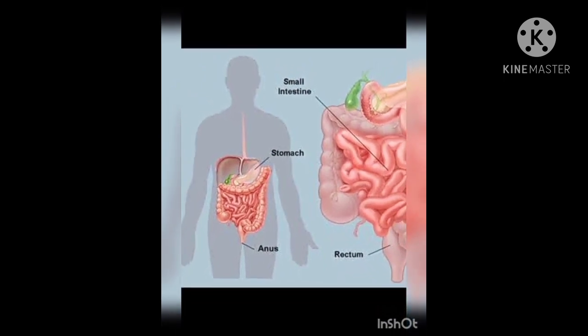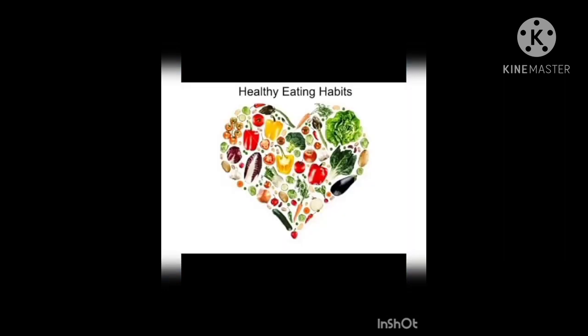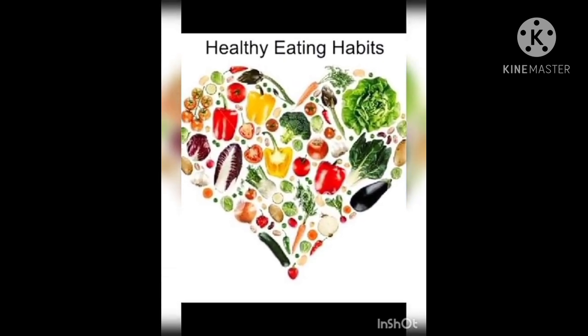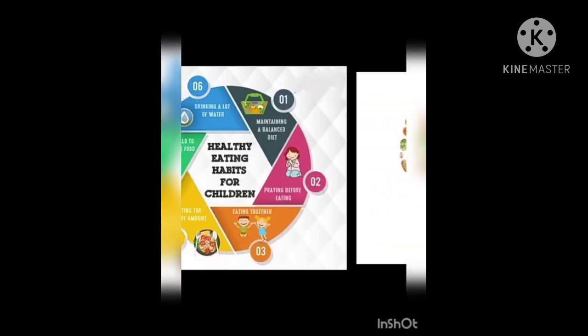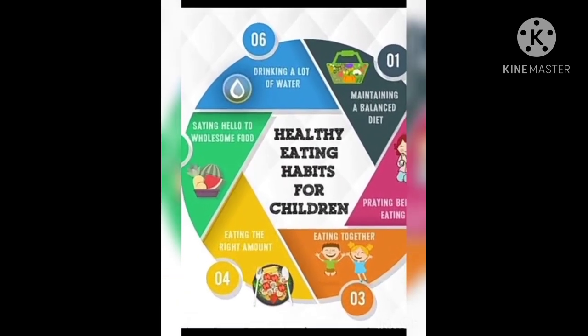Now let us see some healthy eating habits. For the proper function of the body, you need healthy eating habits. Eat slowly, eat breakfast every day, eat 4–5 meals daily, eat a balanced diet.